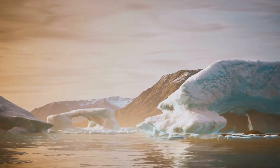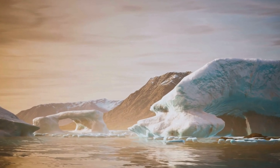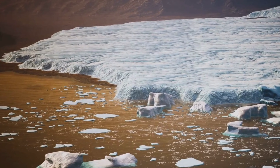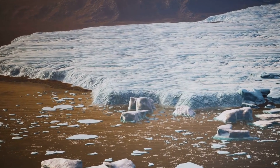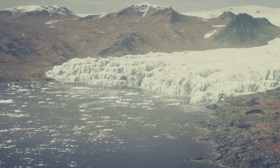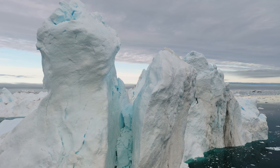Understanding the subglacial environment is crucial for understanding the history of Antarctica and its role in the global climate system. As the ice sheet melts, it will have a profound impact on sea levels and global weather patterns. Studying the subglacial environment will help us to predict and prepare for these changes.